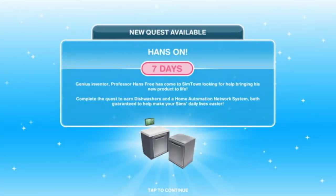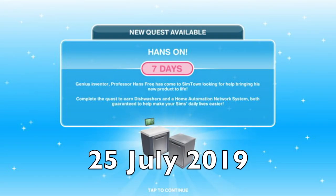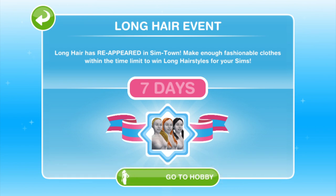The next thing we get is a rerun of the Hands On Quest, which is a 7-day event running from July the 25th. Another rerun is the Long Hair Hobby event, which is 7 days, running from the 28th of July to the 3rd of August.